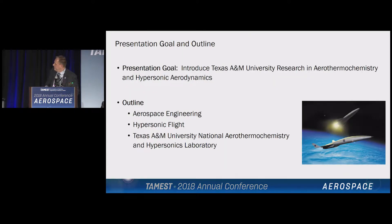So this is the outline for the presentation. Basically the goal is just to give you an idea of what we're doing in aerothermochemistry and hypersonics and supersonics. I wear two hats in the department — I'm the department head, and I'm also a researcher. So I'm going to go back and forth between those hats as we go through the presentation. I'll talk a little bit about aerospace engineering at Texas A&M University, a little bit about hypersonic flight and some of the things that we're doing.